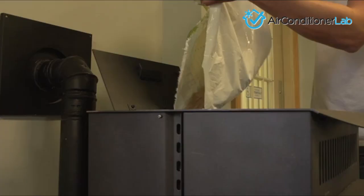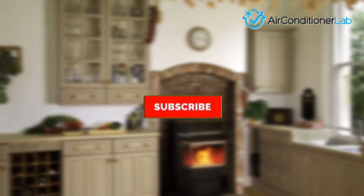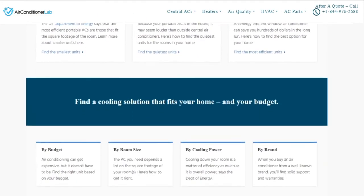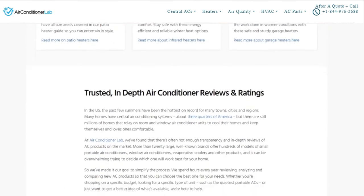There you have it, our favorite wood pellet stoves. Remember to like this video and subscribe to this channel. Also, check out the information in the description box below — this includes a link to our most up-to-date article on airconditionerlab.com and more information about the products on our list.